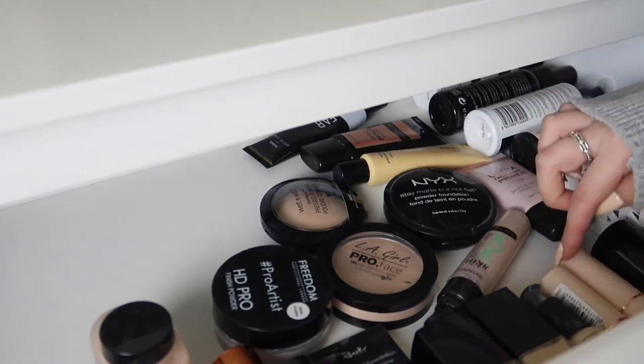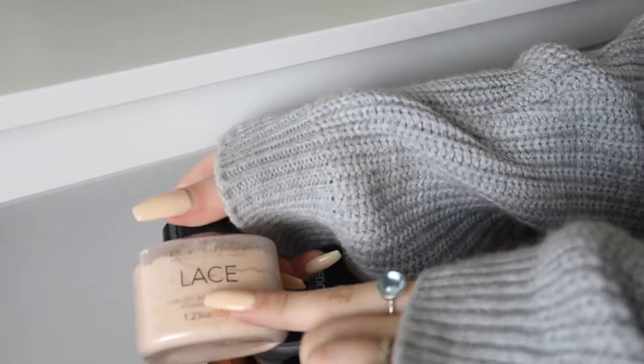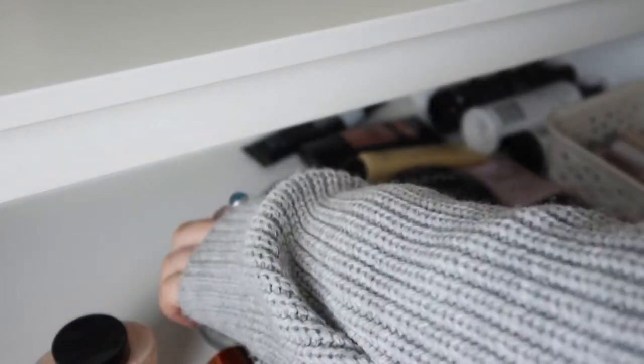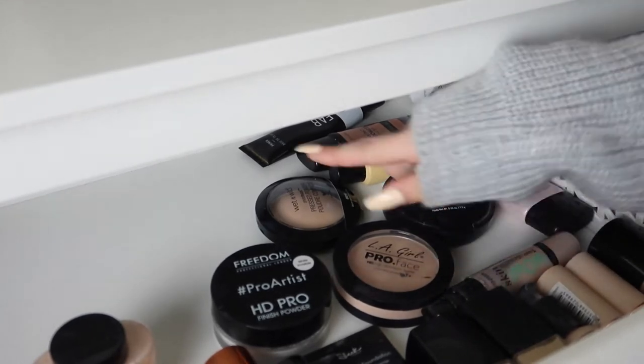Here I have the foundations I consider as dewy — I've got two of the Makeup Revolution Foundation Sticks, both the same shade but one I've run out of, and the Too Faced Born This Way Foundation which I think is quite dewy despite Cult Beauty calling it matte. Then I've got all my powders: the Makeup Revolution Lace Powder which I love, the Freedom Pro Artist HD Pro Translucent Powder which is good for baking, and the LA Girl Powder which is a little too dark for me.